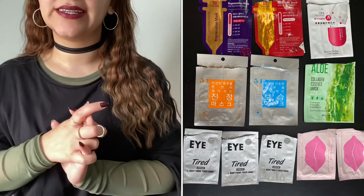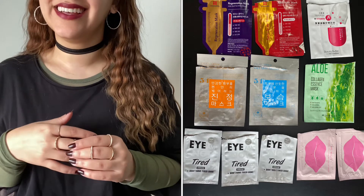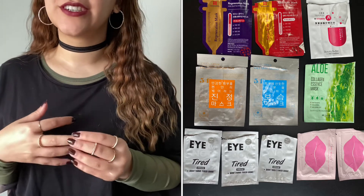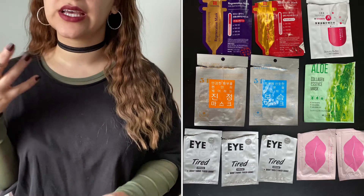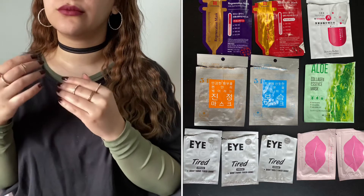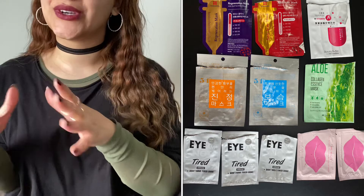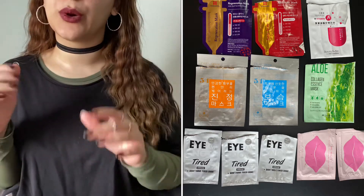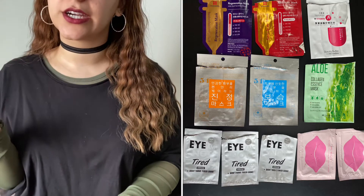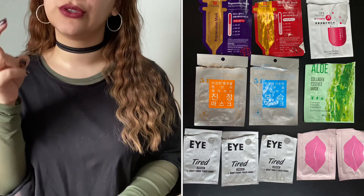For face masks — sheet masks specifically — I finished off eleven sheet masks. I like these because they have a lot of essence left in the pack that I can use two to three nights afterwards as a serum. I finished all three of my Faith in Face sheet masks, one gel patch that I didn't really like as it was a bit dried up, and two KNC Beauty All Natural Collagen Infused Lip Masks, which were also a bit dried up.